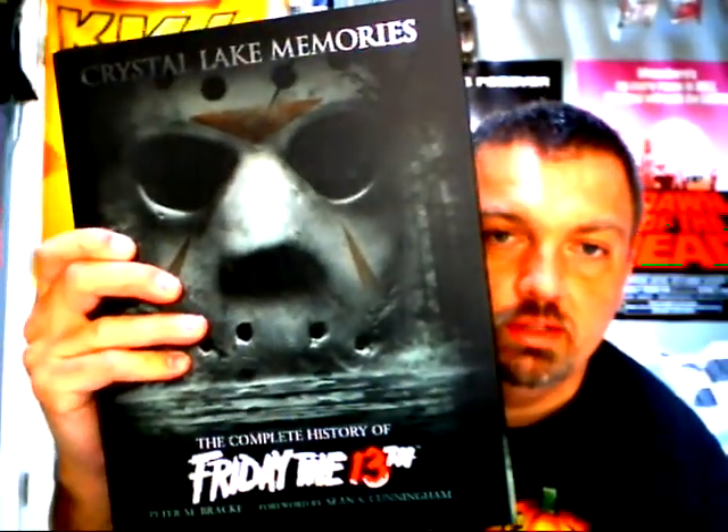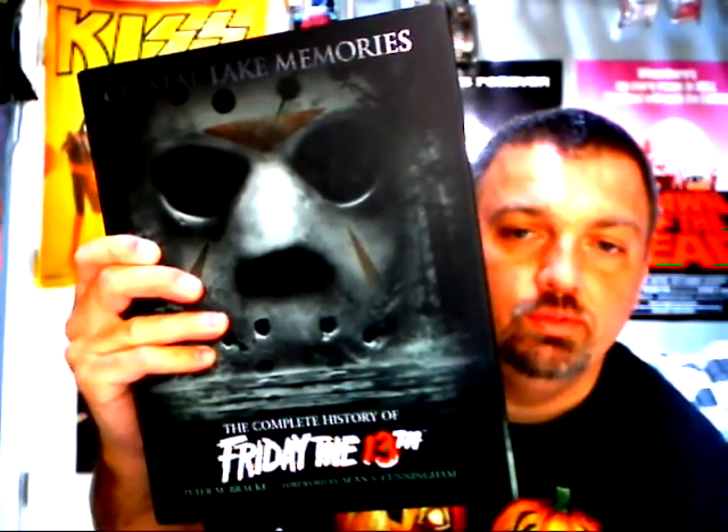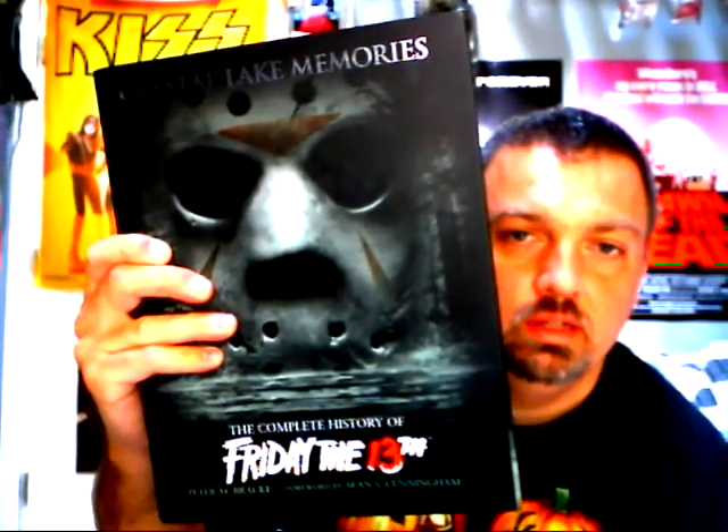Last but not least, and this is basically a coffee table book, 'Crystal Lake Memories: The Complete History of Friday the 13th.' It covers all of the movies from the Paramount era all the way through New Line, especially 'Freddy vs. Jason.' A lot of people are interviewed. Excellent book.